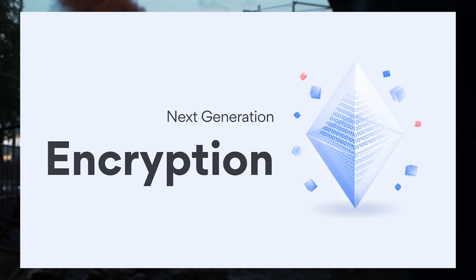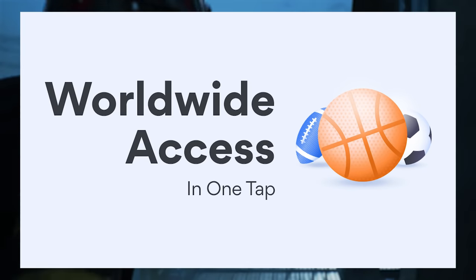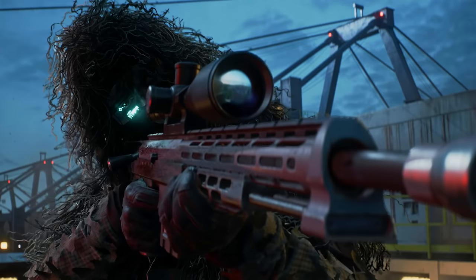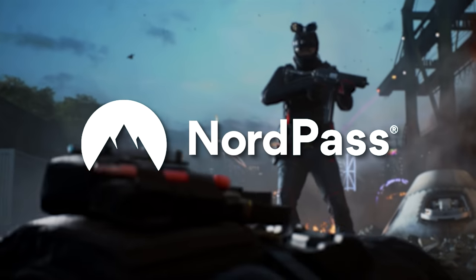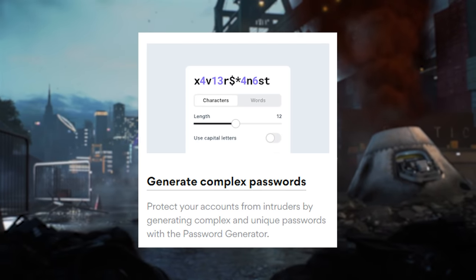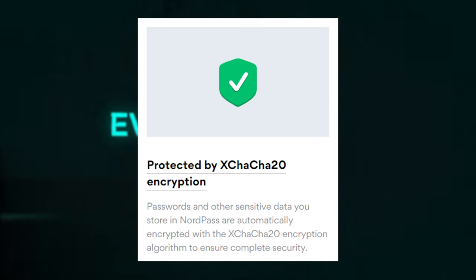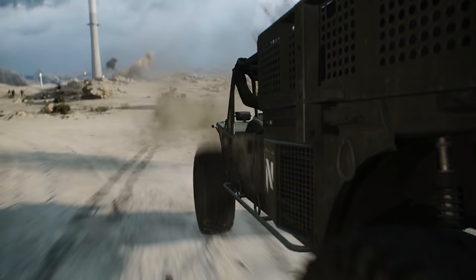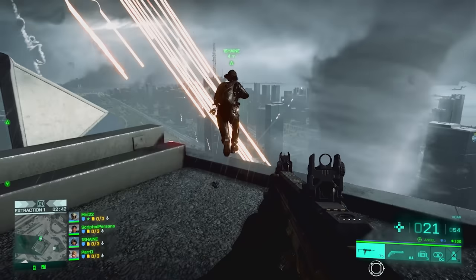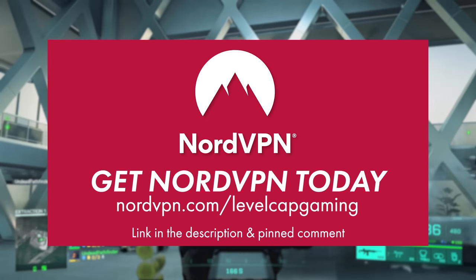They offer industry standard encryption via their virtual private network that hides your IP address, lets you route your traffic basically anywhere in the world, and works on pretty much every device that uses the internet. But on top of their VPN service, Nord also offers NordPass and NordLocker. NordPass is a secure password manager that can generate basically uncrackable passwords automatically, so if a hacker manages to steal some of your login information from a big tech company data breach, the chances of them brute-forcing your login details are basically zero.